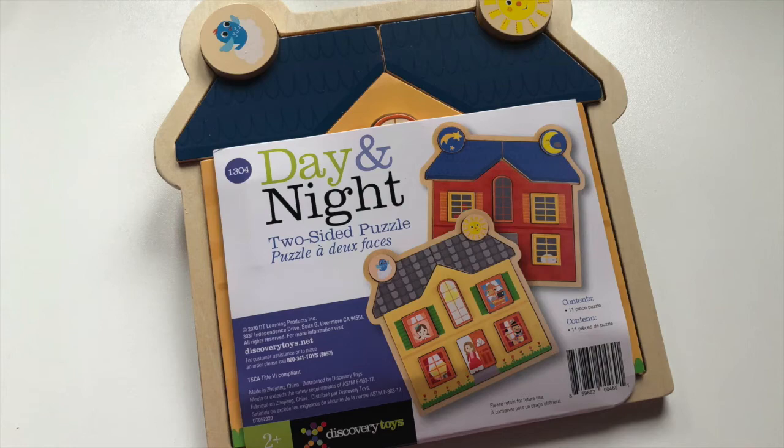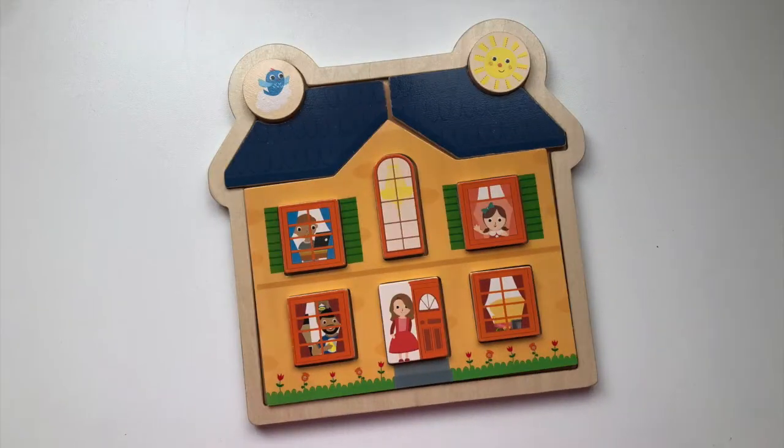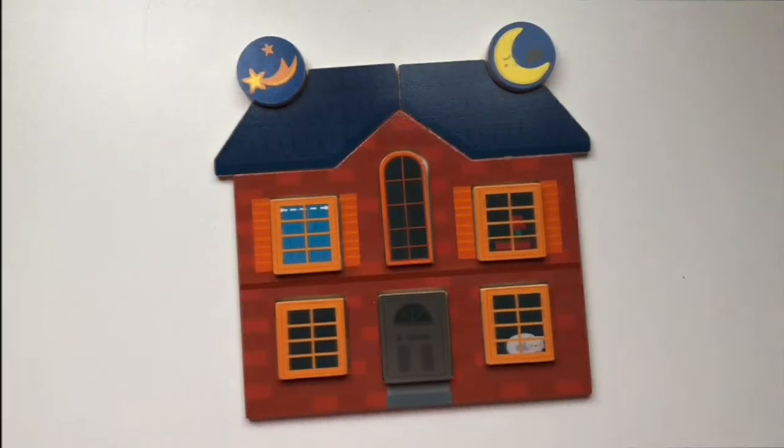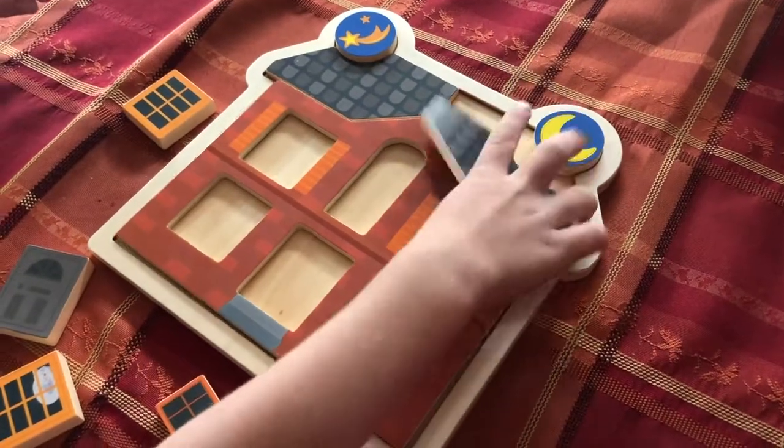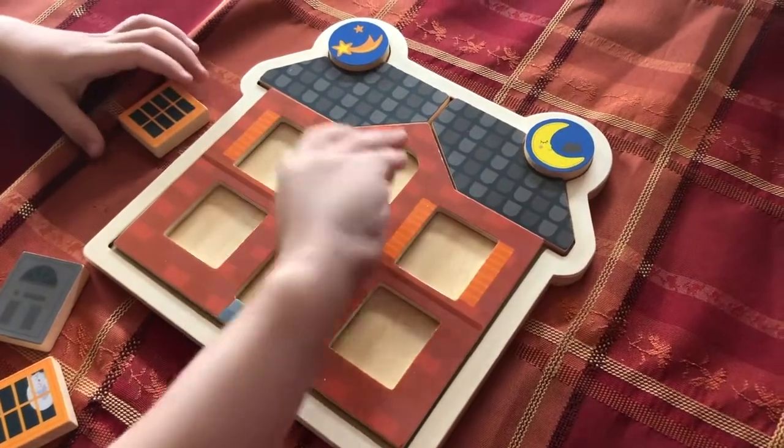Day and Night is a unique wooden puzzle with 11 two-sided symmetrical pieces offering numerous combinations. Is anyone home? Is it daytime or nighttime?